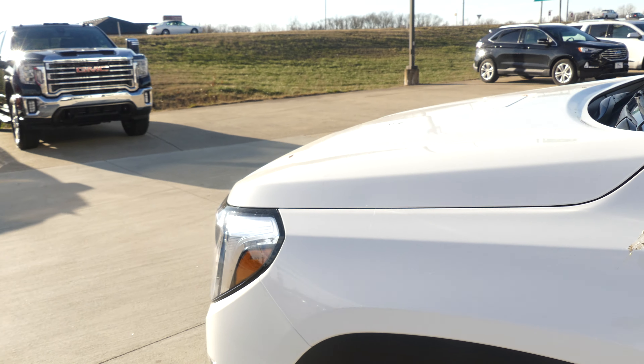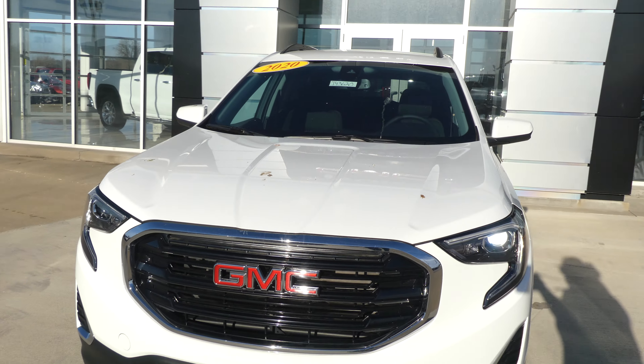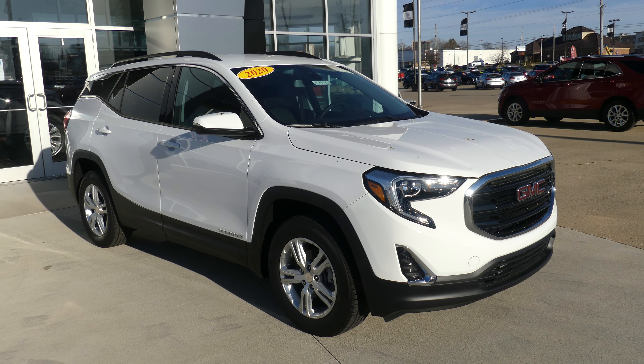Gorgeous summit white exterior paint. This Terrain does go quick with a remote start and it's finished off with our blacked-out GMC grille. If you have any questions about this Terrain or you'd like to schedule a test drive, give us a call — our number is 812-882-5574.